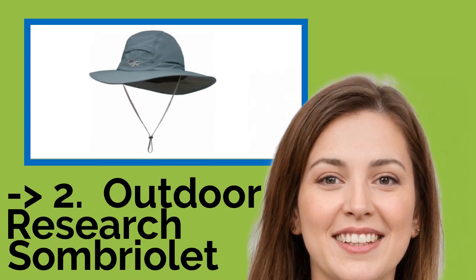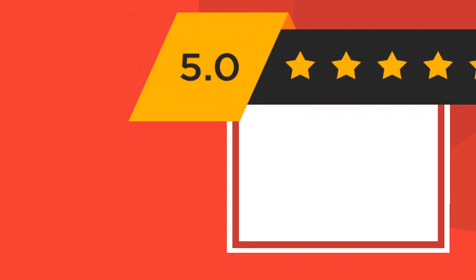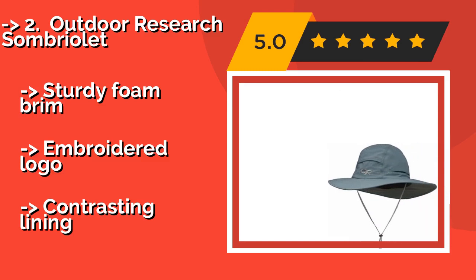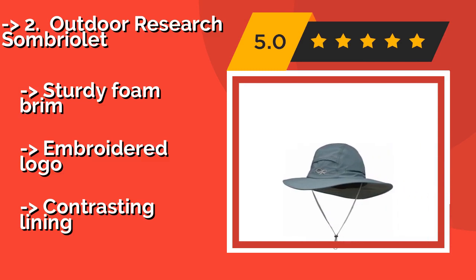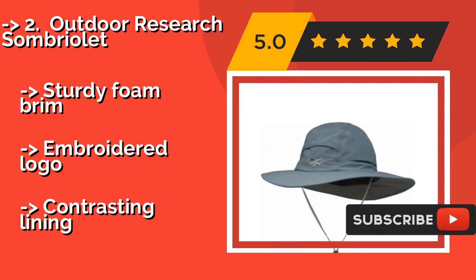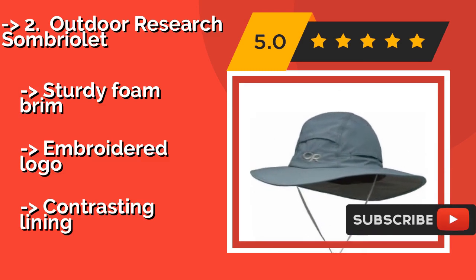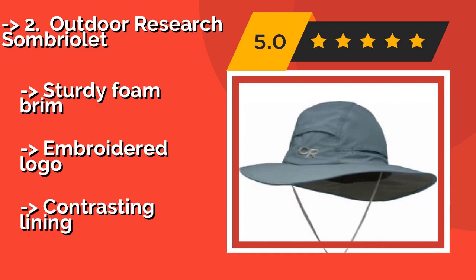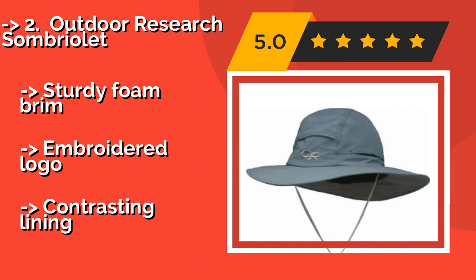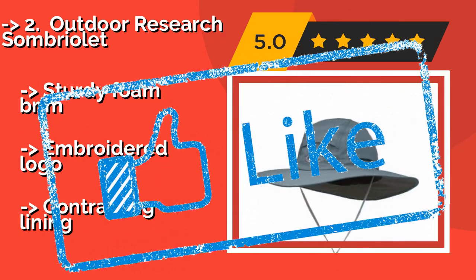Number 2: The Outdoor Research Sombriolet, approximately $29. If you prefer a hat that sits a little more snugly on top of your head, you'll appreciate this option. It comes with a removable chin cord and has strategically placed vents to ensure you remain cool when the temperature heats up. Features a sturdy foam brim and an embroidered logo, with a contrasting lining.